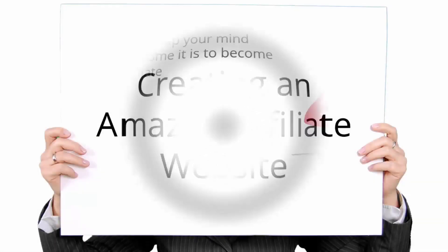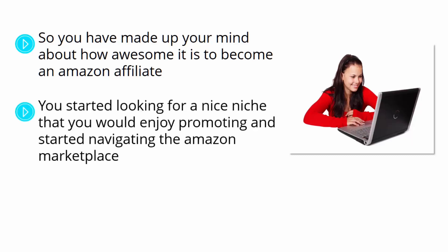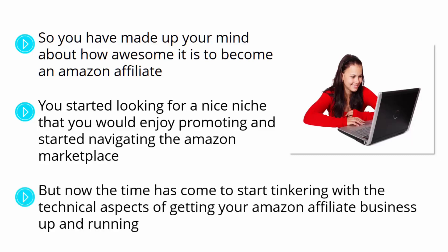Creating an Amazon Affiliate Website. You've decided to take your first steps into becoming the best Amazon affiliate by finding a nice niche and navigating the Amazon Marketplace to find the most profitable products. Now the time has come to start with the technical aspects of getting your Amazon Affiliate business up and running — creating your Amazon Affiliate Website with a few clicks. We're going to show you how easy it is to set up an Amazon Affiliate Website on your own using popular, easy-to-use, and budget-friendly online tools.